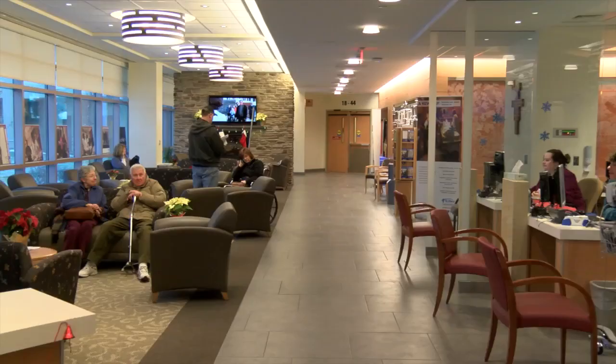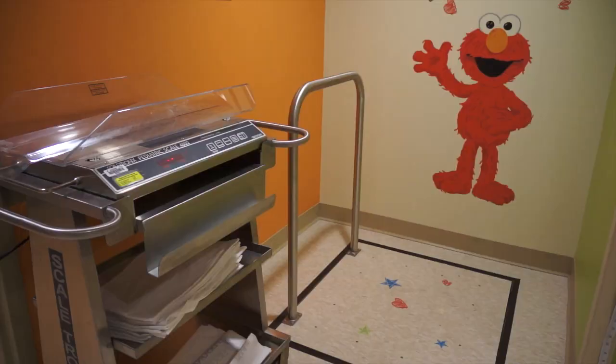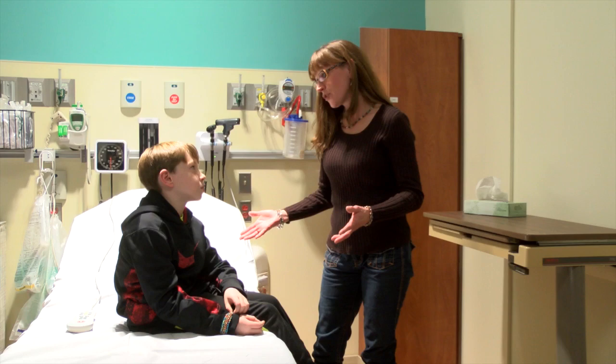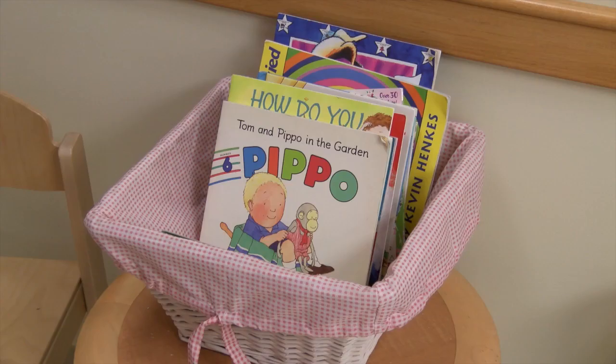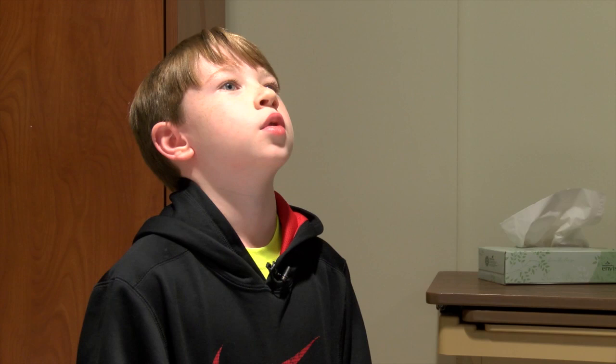Doctors say by the end of this year, St. Mary's will see about 17,000 pediatric patients in the emergency department. While Carter and his mom hope they don't have to visit the hospital again anytime soon, they say they are grateful for the pediatric emergency staff, especially Carter's doctor. He was kind to us and I felt that we got excellent care. He really touched me — he was so nice and he was really good to me.